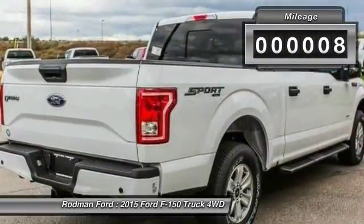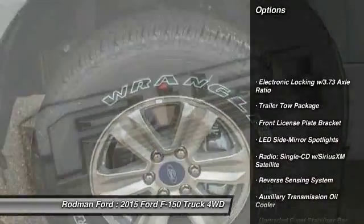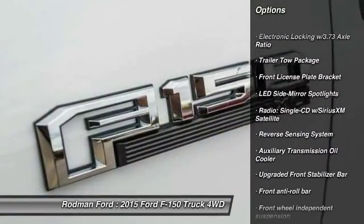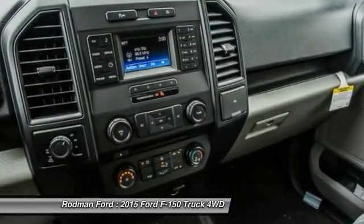This vehicle has less than 100 miles. Here are some of this vehicle's great options: traction control, dual airbags, power steering, air conditioning, front four-wheel disc brakes, and electronic stability control.